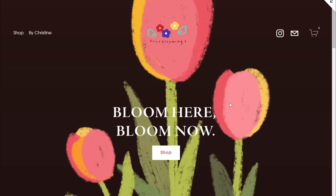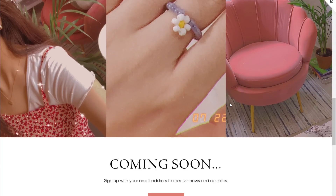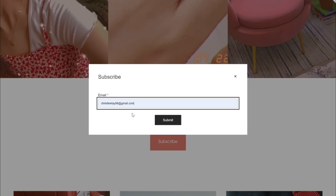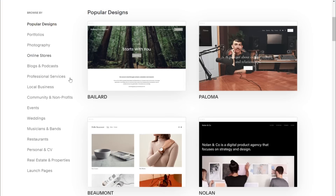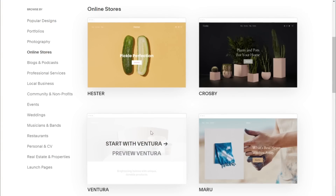I am currently working on my own online store so here's a little sneak peek. I am so excited to be sharing it with you guys once it's ready. All thanks to Squarespace for making it so easy to create my dream website by providing so many template options to choose from.